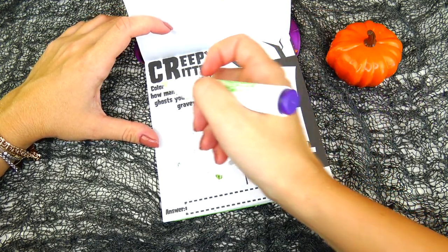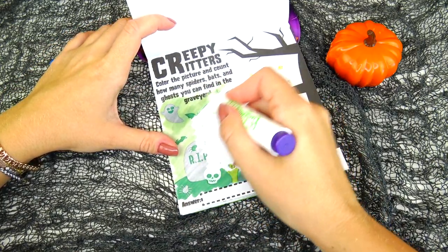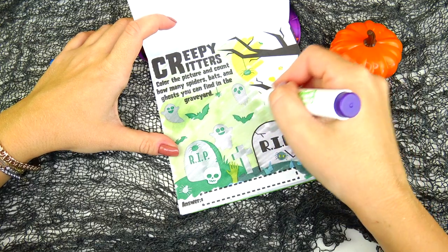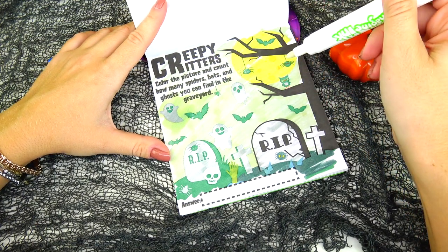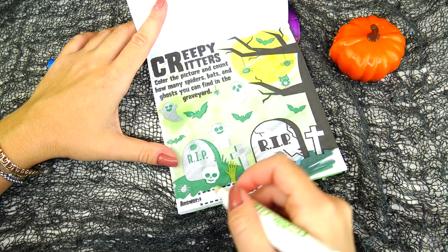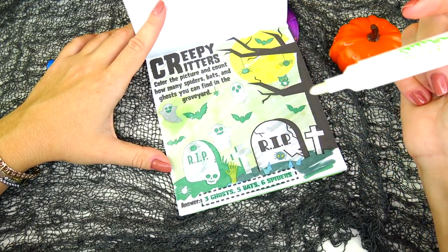Creepy creatures: color the picture and count how many spiders, bats, and ghosts you can find in the graveyard. I already see one super cute ghost. Two, three ghosts. Then we have one, two, three, four — wait, five spiders. And one, two, three, four, five bats. Actually, let's recount: one, two, three, four, five, six spiders. That's right — six!